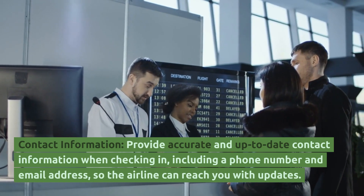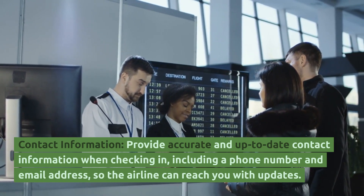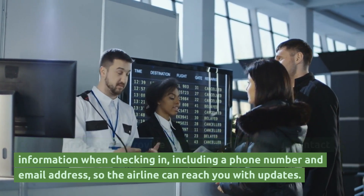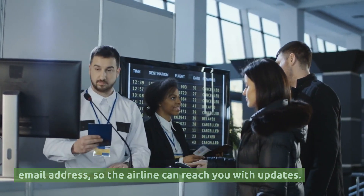Contact Information. Provide accurate and up-to-date contact information when checking in, including a phone number and email address, so the airline can reach you with updates.